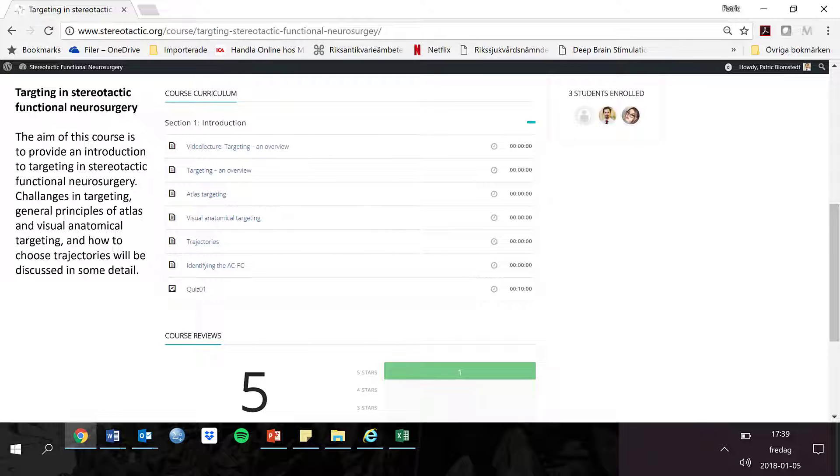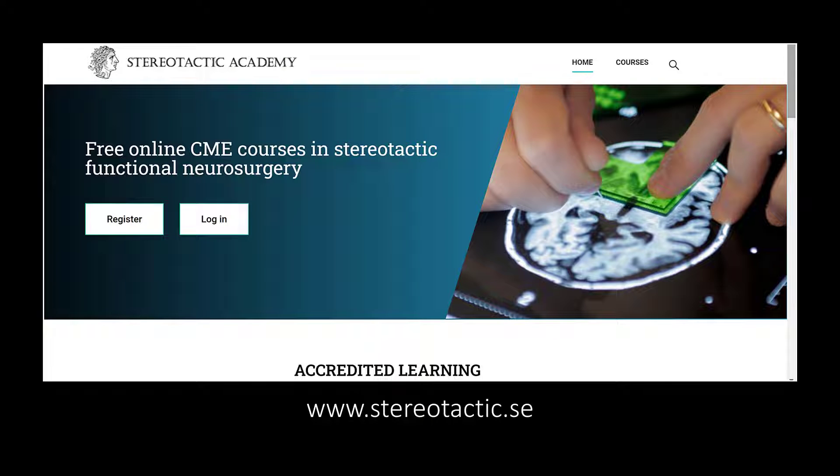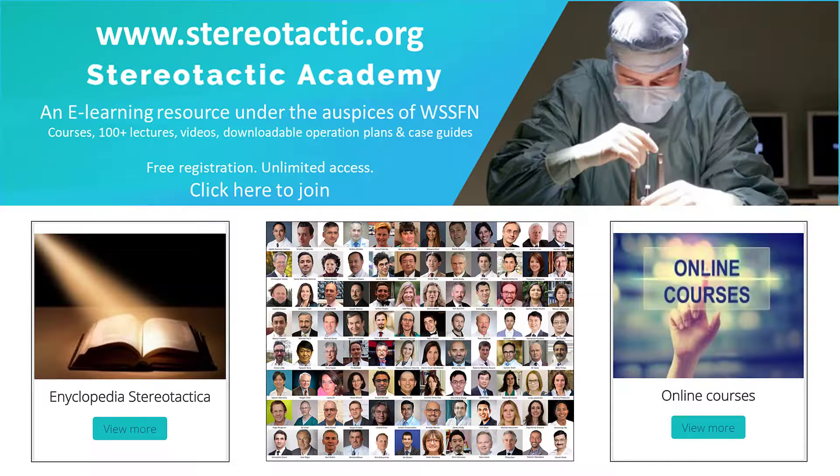After you have finished the course, you have the possibility of performing a test, after which you will receive a document confirming your completion of the course. In order to get access to the course, please register at the Stereotactic Academy at stereotactic.se. And please remember to also register at stereotactic.org in order to get access to all the additional material. With that, I end this introduction and greet you — welcome to the WSSFN course in functional neurosurgery and to the Stereotactic Academy.